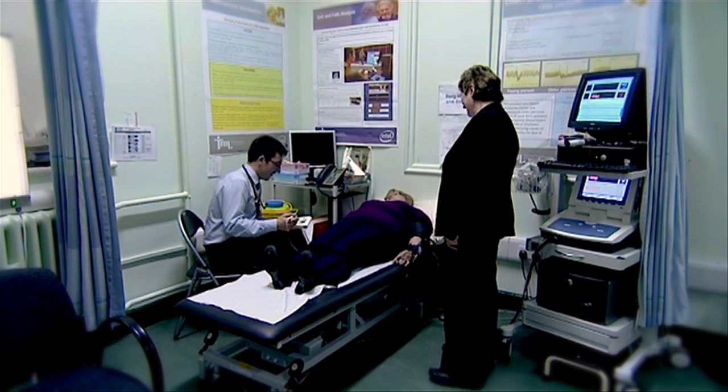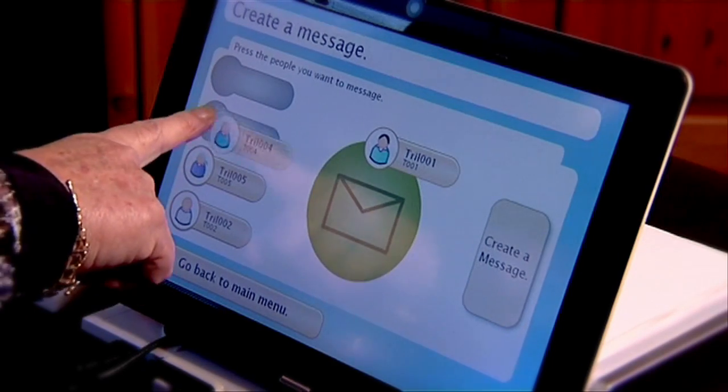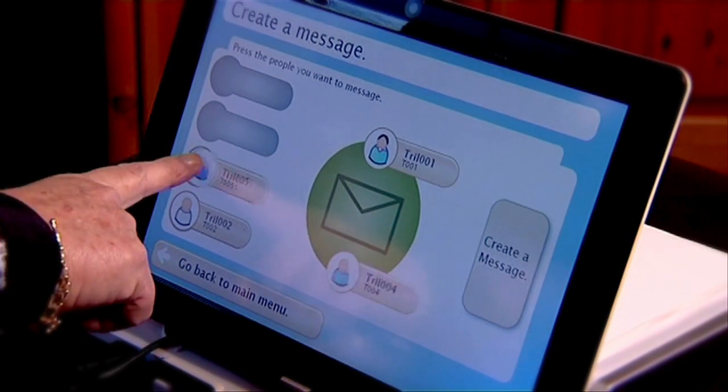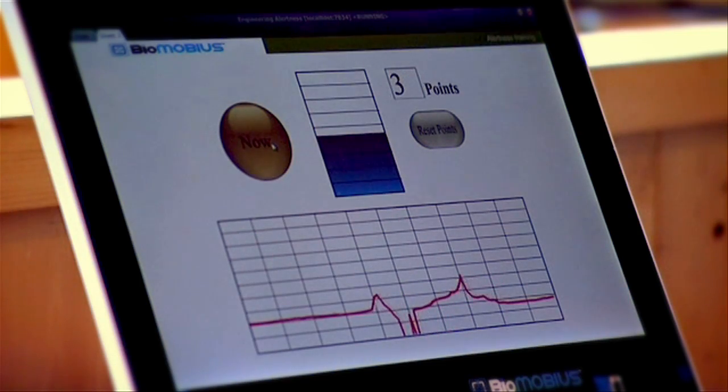In 2009, GE Healthcare also joined the TRILL Consortium, and since 2011 we have been working very closely with a new company formed by Intel and GE called Care Innovations.